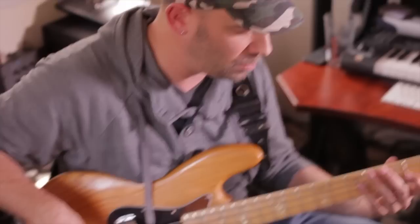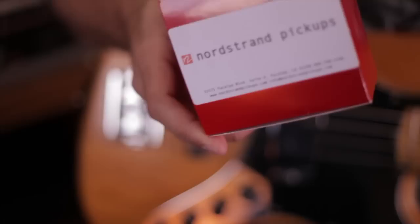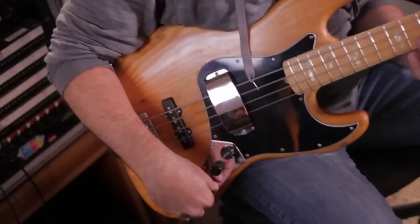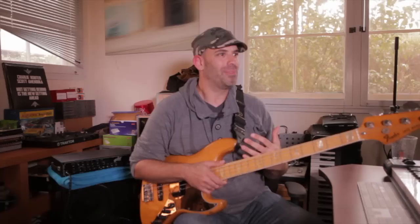On a gig you can really hear it, especially on a jazz or fusion gig. I also put in new pickups made by Nordstrand. They're shielded so I can record into the computer and the RF and all the noise from the monitors gets completely cancelled. They sound really clear — really good pickups.